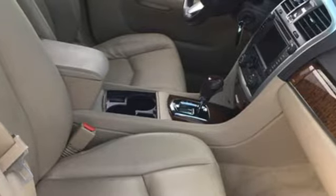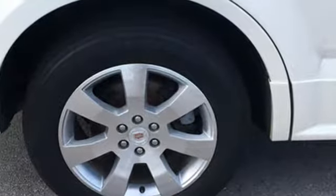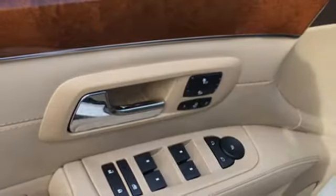A great vehicle is comprised of great features like these: V6 engine, 4-wheel drive, Bose sound system, power heated mirrors, dual zone climate control.